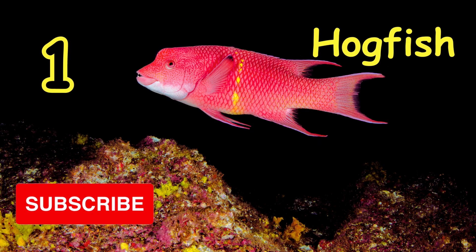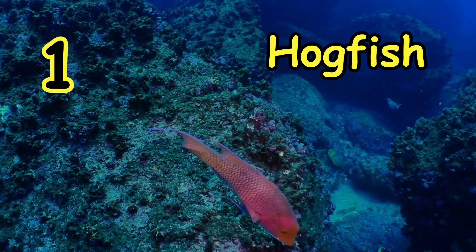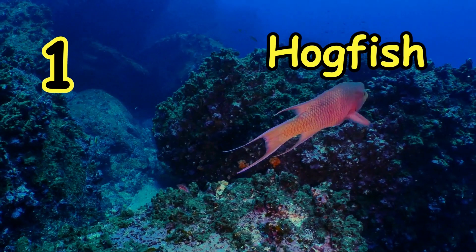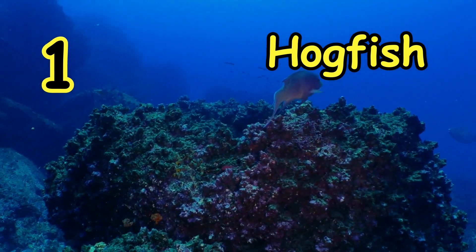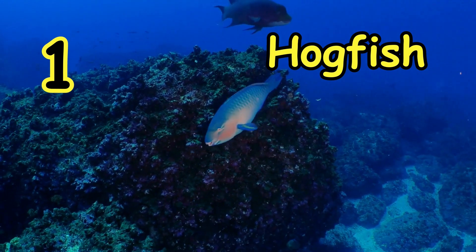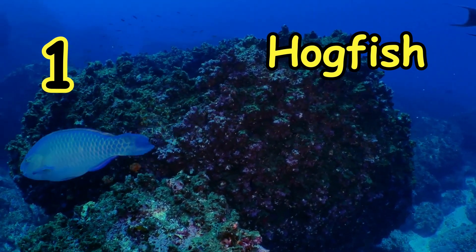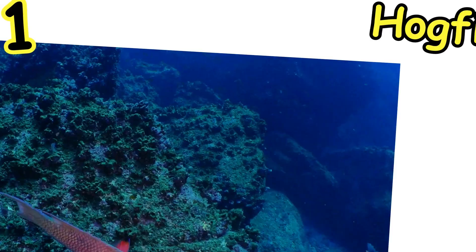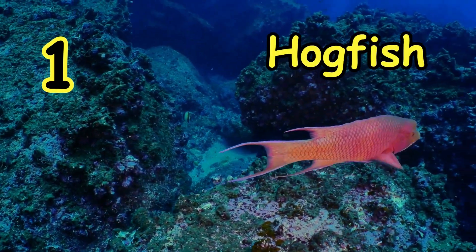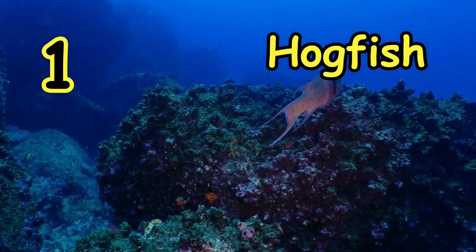Last but not least, on number one we have the animal that changes color: the Hawkfish. Like many other animals, this hawkfish uses special cells called chromatophores to shift its coloration. The mystery behind how the hawkfish's unique sense operates remains unsolved, but it is known that hawkfish use their color-changing properties to attract mates and threaten competitors, in addition to serving as a traditional form of camouflage.